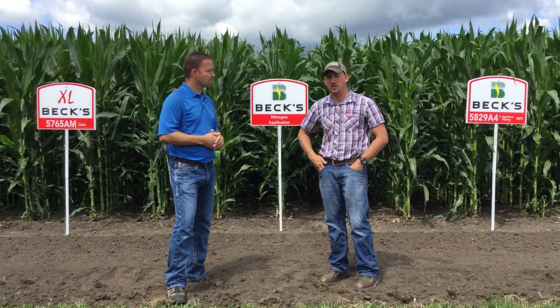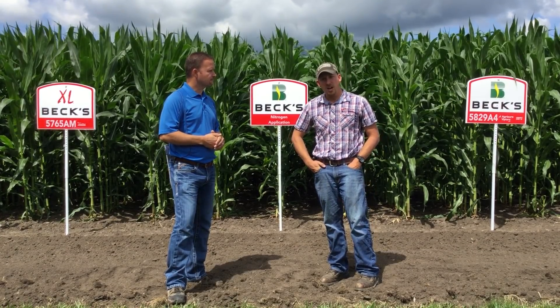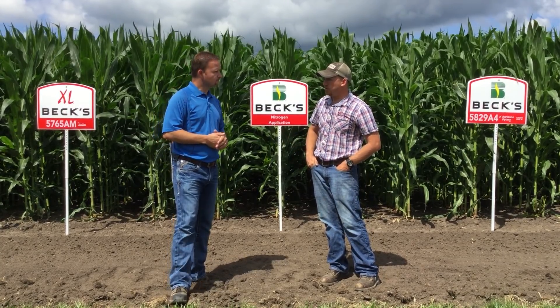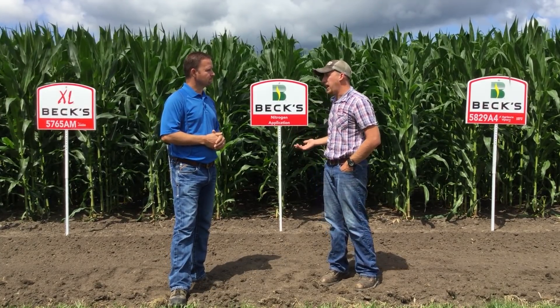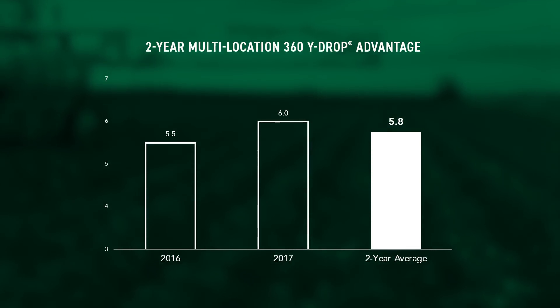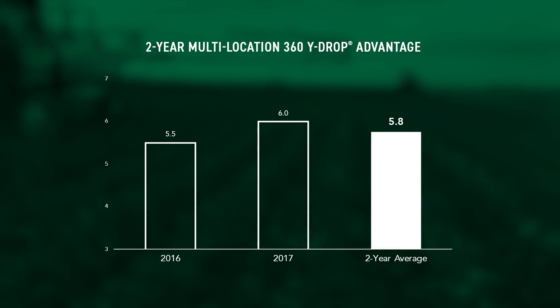Concerning this plot behind us, our nitrogen application study — this is where we take a side dress application with a coulter versus a Y-drop application at V5. Two-year long-term data, multiple site locations — we're seeing a 5.8 bushel increase with the Y-drop system.